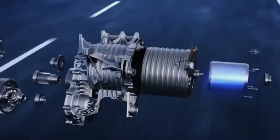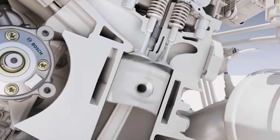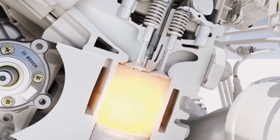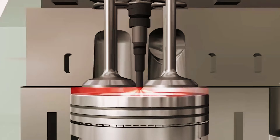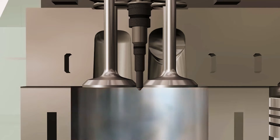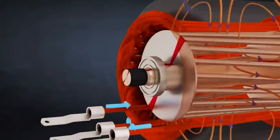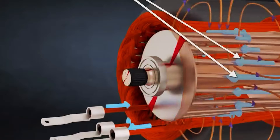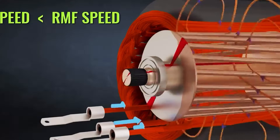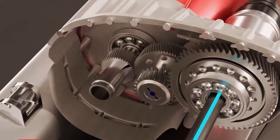The motor is connected to a unit that alters the current's frequency, regulating speed, which can range from 0 to 18,000 rpm. This adjustability is one of the key benefits of electric vehicles compared to internal combustion vehicles, which only operate efficiently within a limited speed range. The induction motor maintains its efficiency regardless of speed, eliminating the need for a variable transmission.